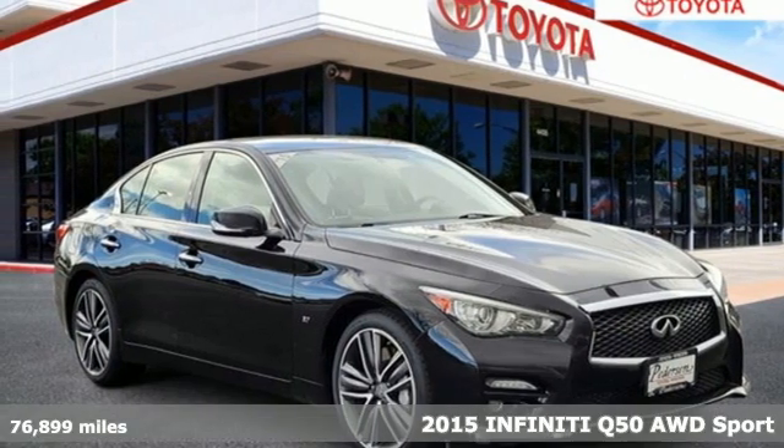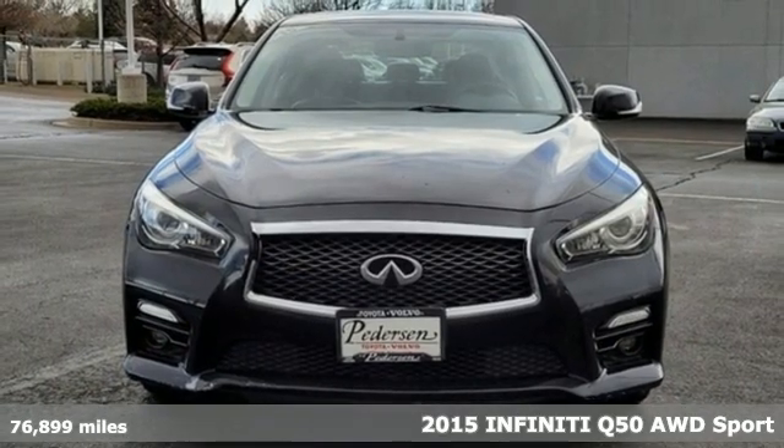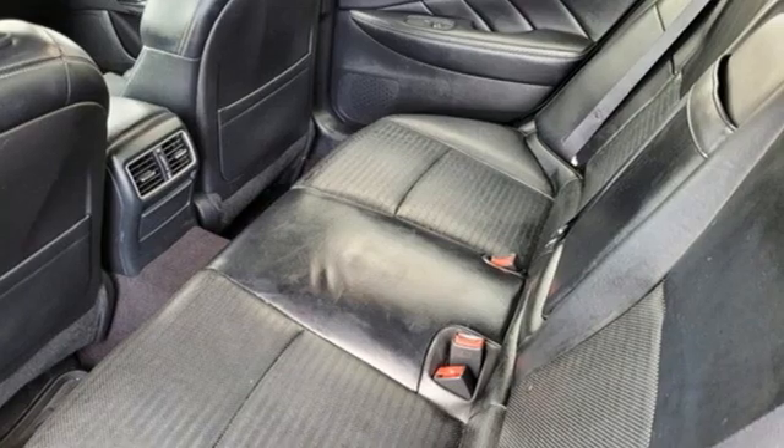Here's a 2015 Infiniti Q50. The elevated design expression outside and artisan touches inside allow you to embrace forward motion unlike any other.